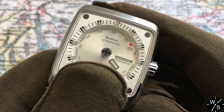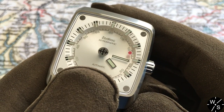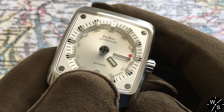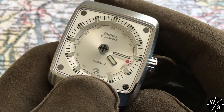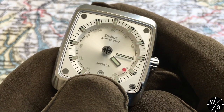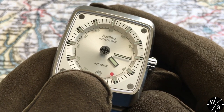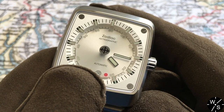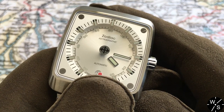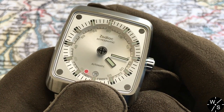We can also see that we've got 'Zodiac Astrographic' painted on the dial. The watch is automatic and we've got a date window at six o'clock. That layout is very nice, pleasing and symmetrical. Around the lower surface we've also got 60-minute numerals in increments of five painted onto that lower silver sunburst surface of the dial.